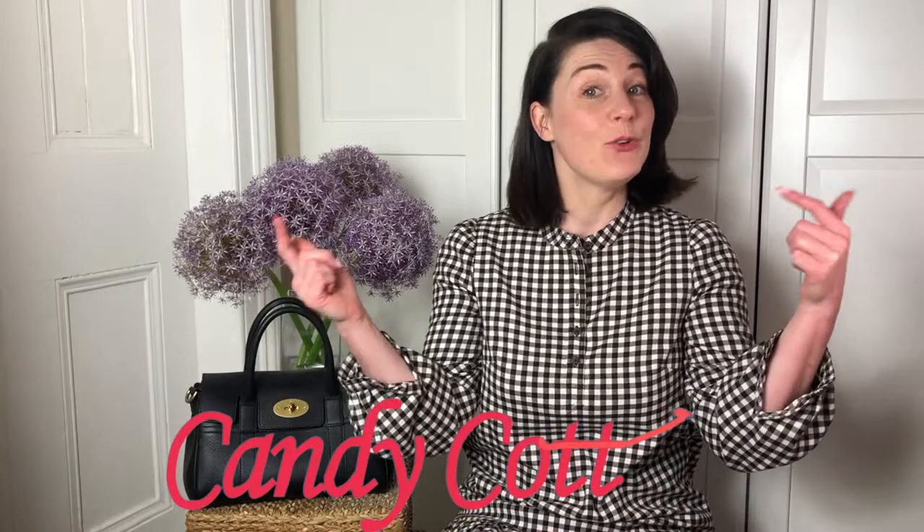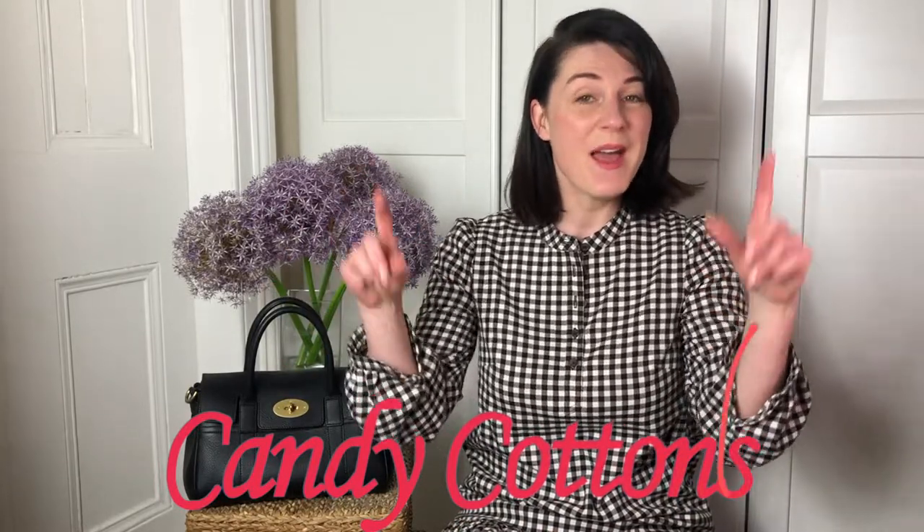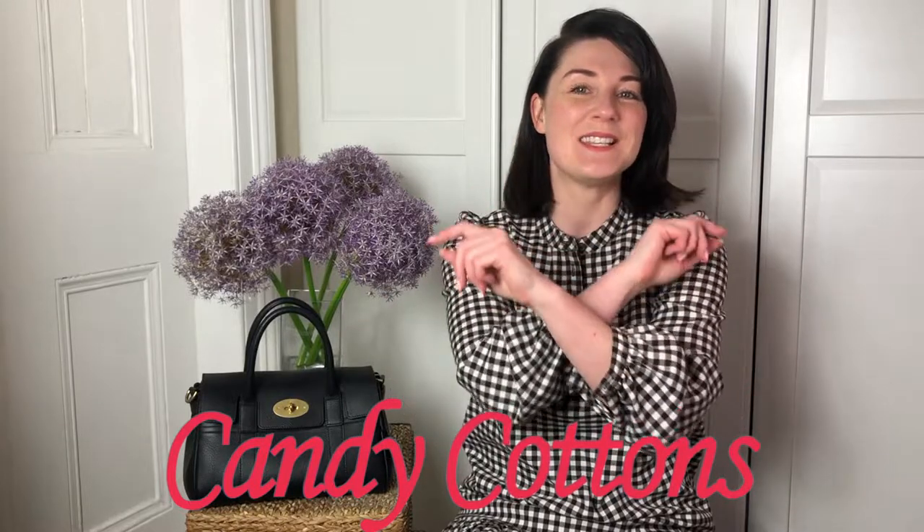Hi guys, it's Maria here. Welcome back to my channel. This channel is about bags, lifestyle and fashion but mostly bags. I post videos every Friday. I'm always on the hunt for the perfect bag. If you are like me, please subscribe, hit the notification bell and let's enjoy bags together.